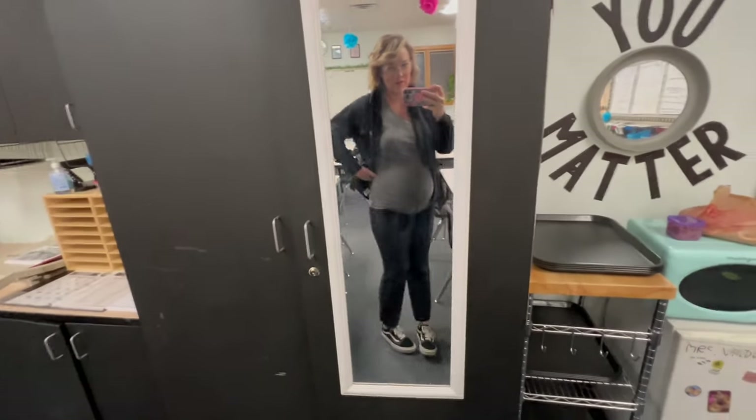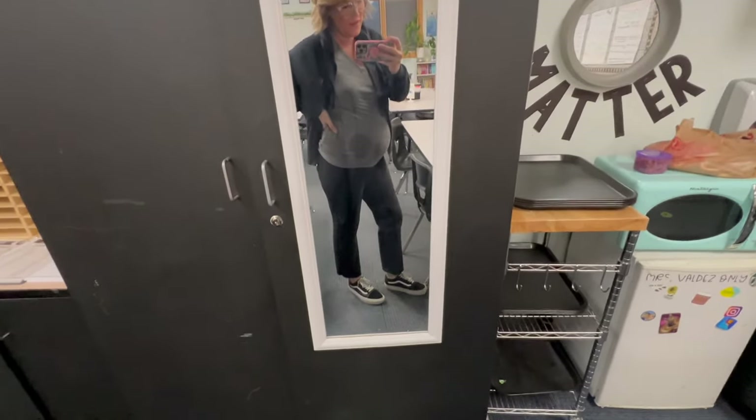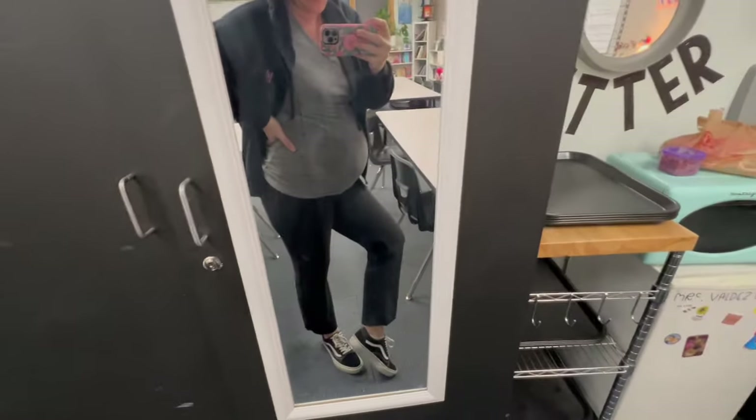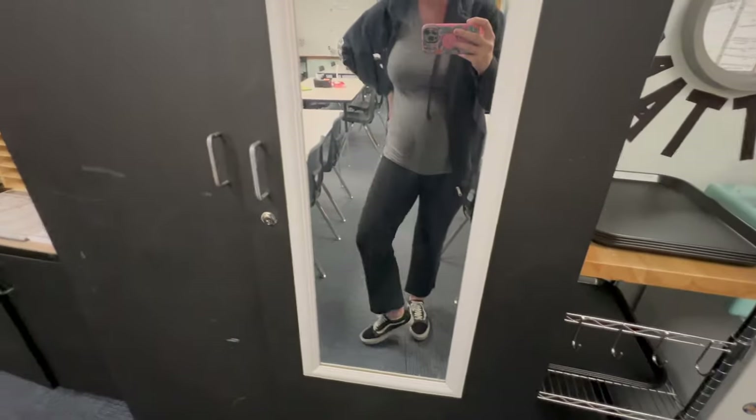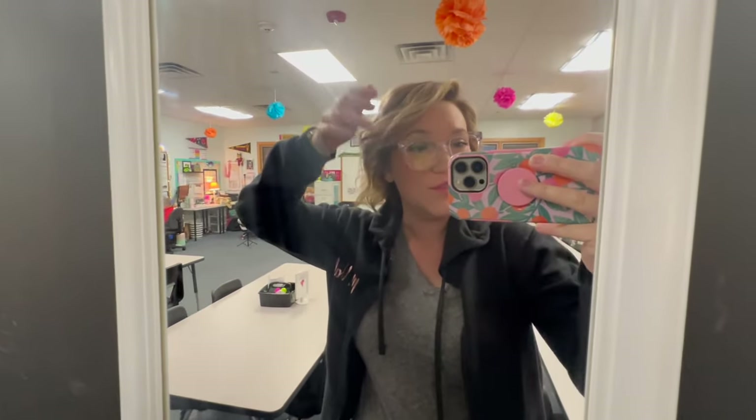Good morning everyone, happy Tuesday! Here's the outfit for the day. I found these maternity pants at Walmart a while ago — I haven't worn them in a while because they're a little short on the ankle, and it's been cold. But it's warmer this week, in the 50s and low 60s during the day.